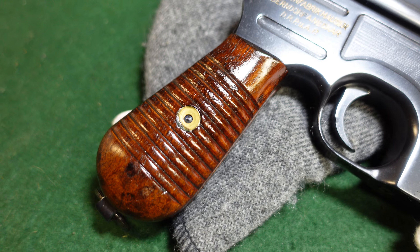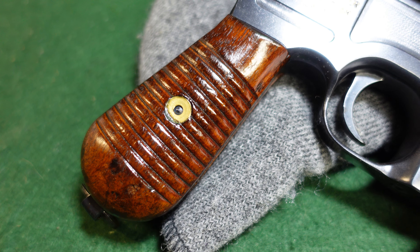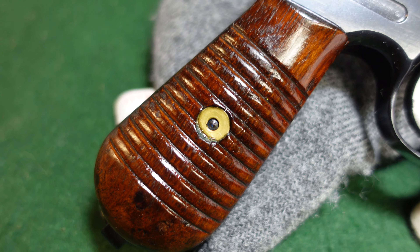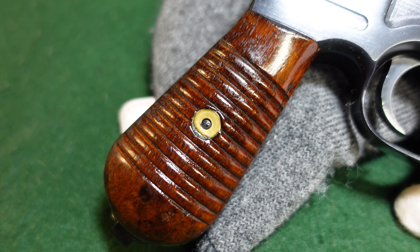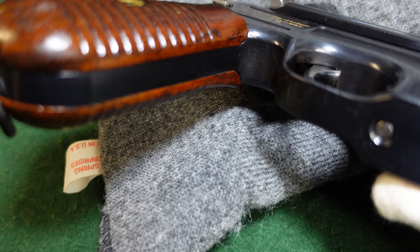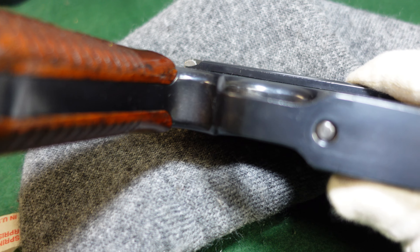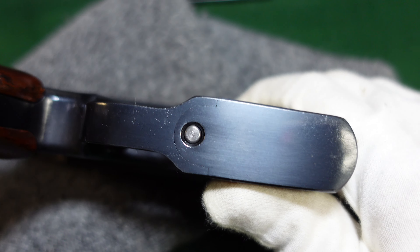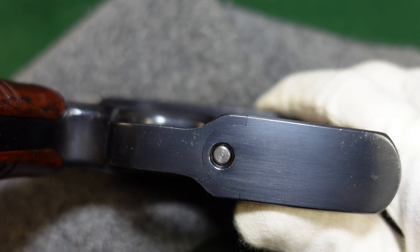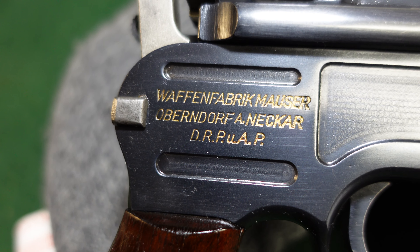You've got your typical wide serrated Mauser 1930 commercial grips, which in this case are a really nice looking set with a nice original factory lacquer on them. Mauser had really gotten things down by the 1930s — they were producing a quality product. You can see the fit and finish of everything; your magazine floor plate is completely seamless on this one. Just a really, really nice gun.